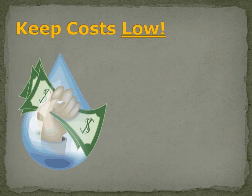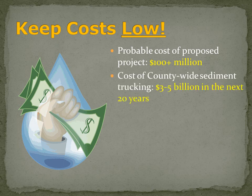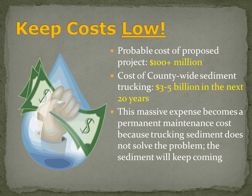A fourth element that's key is keep costs low. The probable cost of the proposed project in the various alternatives presented by the county could be as high as $100 million. That's an amazing amount of money to spend on what has now become an ongoing maintenance program. The cost county-wide, though, dwarfs that. The county will spend $3 to $5 billion just trucking sediment from one part of the basin to another, from one dam or debris facility to a landfill in the next 20 years. This massive expense is now a permanent maintenance cost because trucking sediment does not solve the problem. The sediment is going to keep coming.